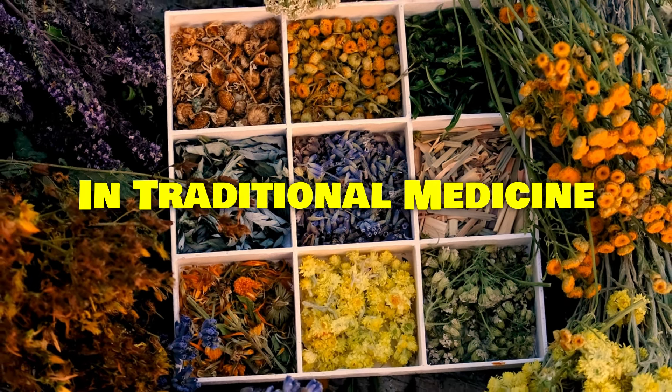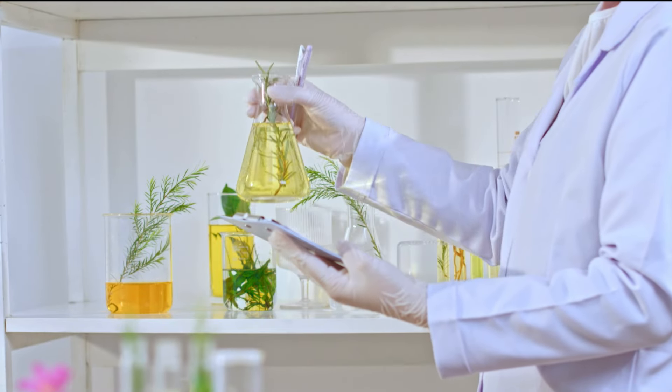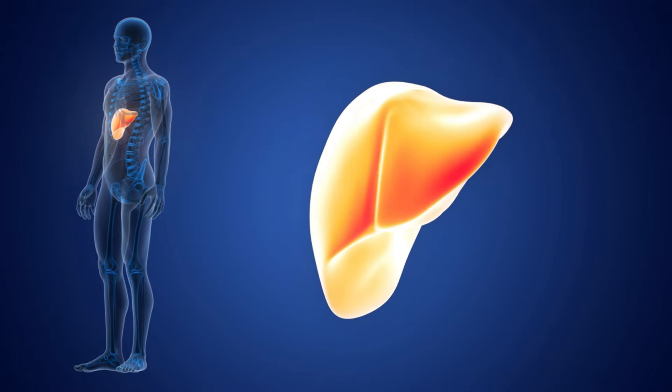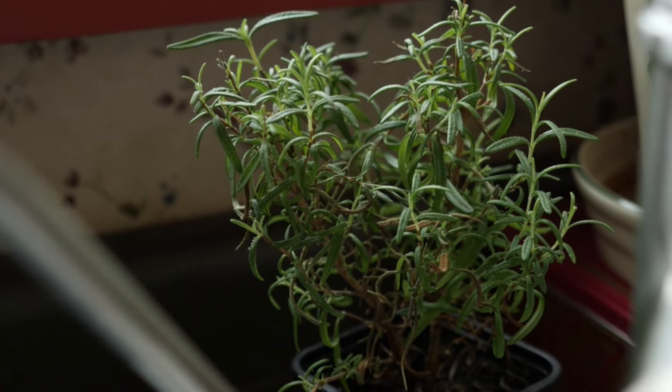In traditional medicine, rosemary has been used to protect the liver. Modern studies support this, showing that rosemary leaf extract can help combat liver damage and cirrhosis. So if you're looking for a liver-friendly herb, rosemary should be on your list.